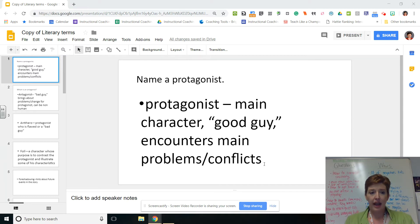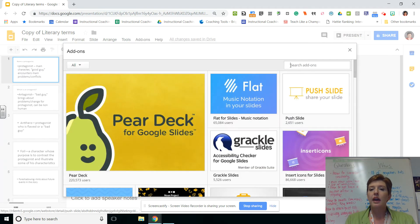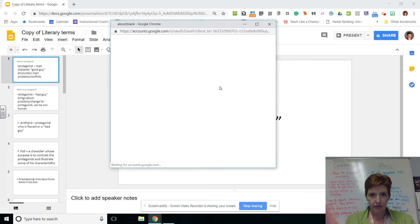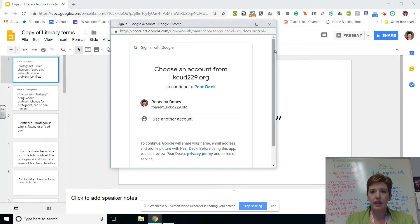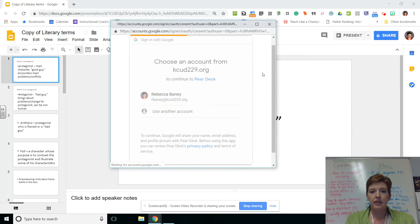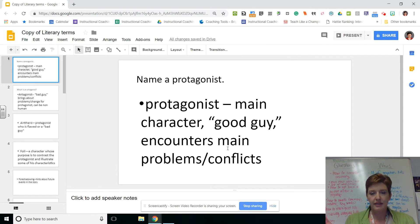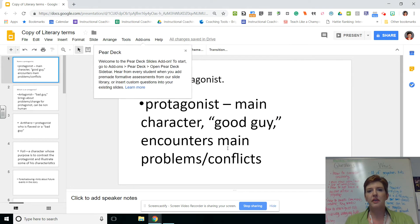So you start with a Google Slide that you've already prepared, and to use your premium Pear Deck subscription which you all now have, you go to Add-ons in your Google Slides and say Get Add-ons. Pear Deck might pop up at the top because it's a pretty popular one, or you can search for it, and you just go ahead and click Free and authenticate the add-on by signing in.